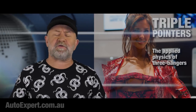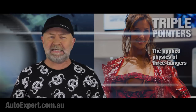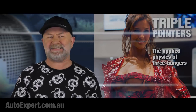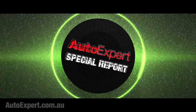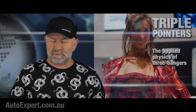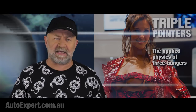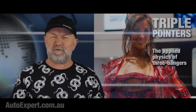Coming up: the applied physics of three-cylinder engines, an apology to the Volkswagen Amarok, and a bunch of big swingin' sweaty nuts. Just another day in the Auto Expert office, really. I'm John Cadogan from autoexpert.com.au, the place where Aussie new car buyers save thousands off their next new cars. Hit me up on the website for that. Two quick updates, and then we'll be busting some fresh nuts.